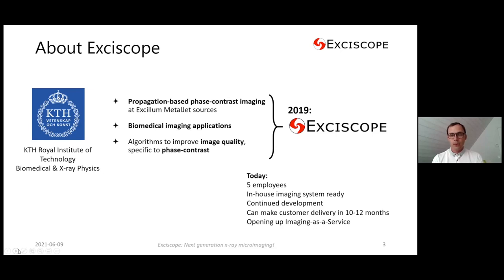Our work has been focused on making good algorithms for image acquisition and processing to get good image quality specific to phase contrast technology. In 2019 we founded Exiscope, which today has five employees. We just got our in-house imaging system prototype ready and are continuing development. We will be ready for our first customer deliveries in 10 to 12 months. We're also opening up an imaging-as-a-service: you can send samples to us, we image them, and you get the results back.